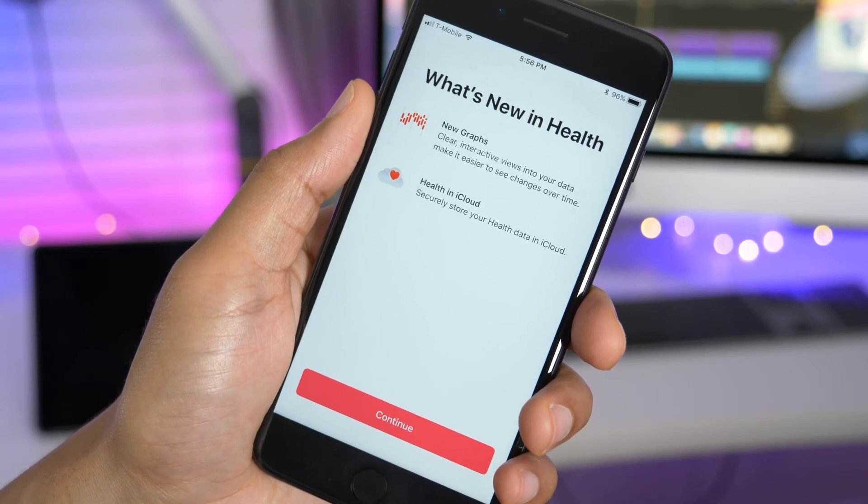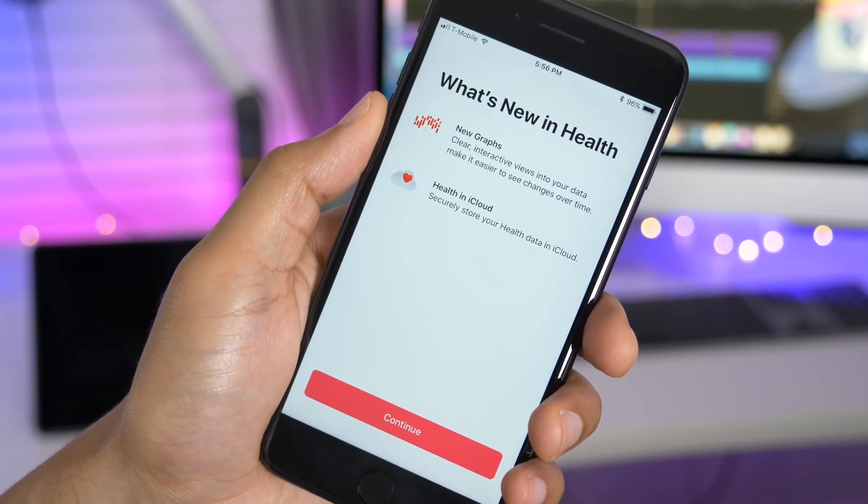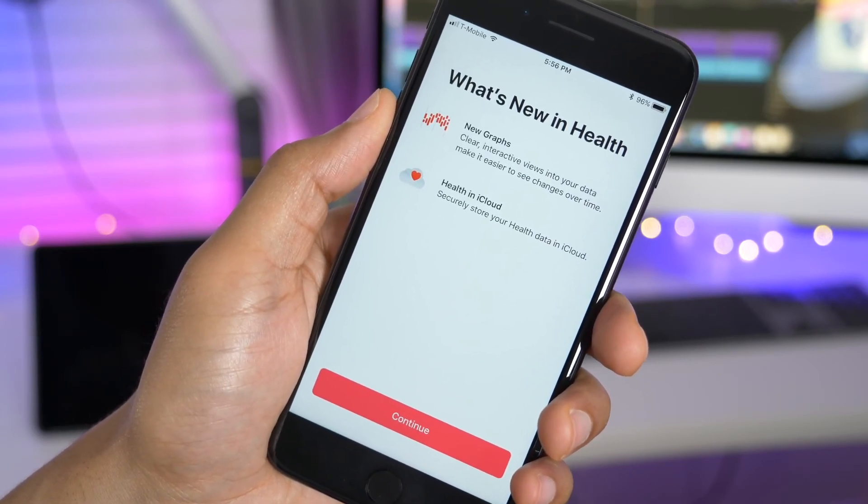The Health app got a brand new splash screen indicating some of the upcoming features, such as Health in the Cloud.